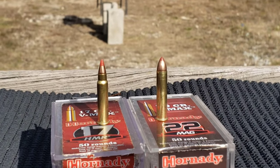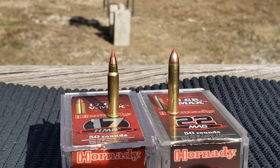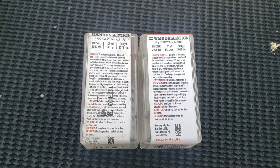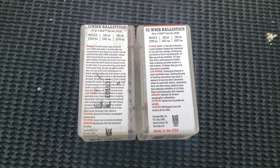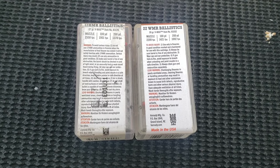There's the comparison side by side between the 17 HMR and the 22 Magnum - both ballistic tip VMAX by Hornady. There are your specifications for each, with an advertised muzzle velocity of 2550 for the 17 and 2200 for the 22 Magnum.